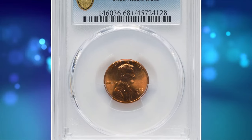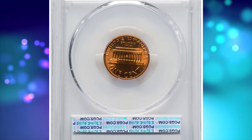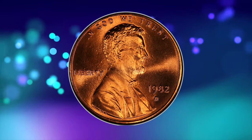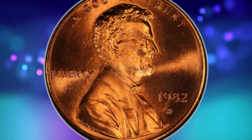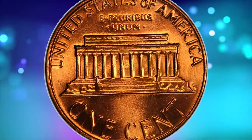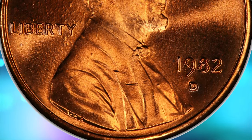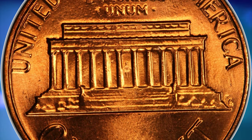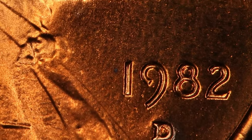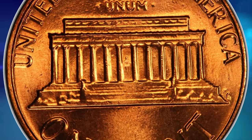Number 6. 1982 D Lincoln Cent with Small Date. Graded as MS68 Plus Red by PCGS. According to PCGS, in 1982 the U.S. Mint struck seven different varieties for the Lincoln Cent. Four of the varieties were struck out of mostly copper alloy and weigh 3.11 grams. The remaining three varieties were struck out of mostly zinc alloy weighing 2.5 grams each. Most examples of the 1982 D zinc small date that came in rolls and bags come in really nice MS64 condition and higher. Examples in MS67 are scarce. MS68s are scarce to rare, while anything grading higher than that is almost unheard of.